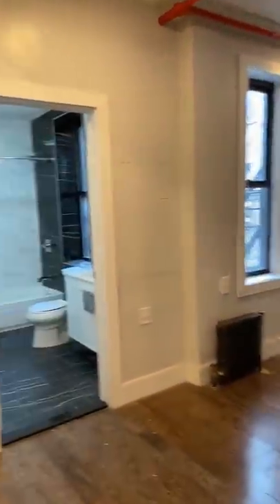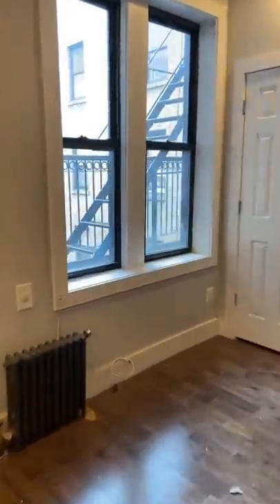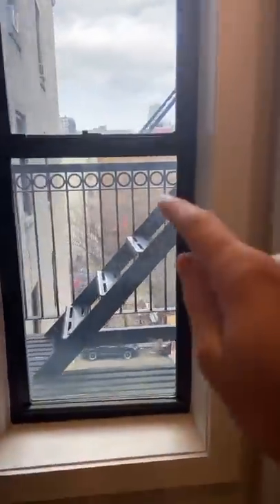Is this the best tiny studio that I've ever seen? It might just be. First off, pretty good sunlight here. There's no buildings obstructing your view. Not much of a view, but sunlight at least.